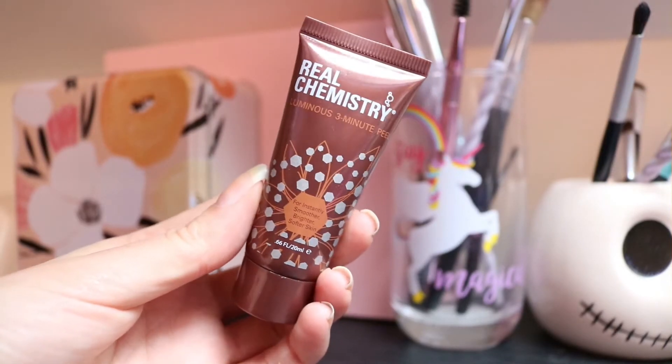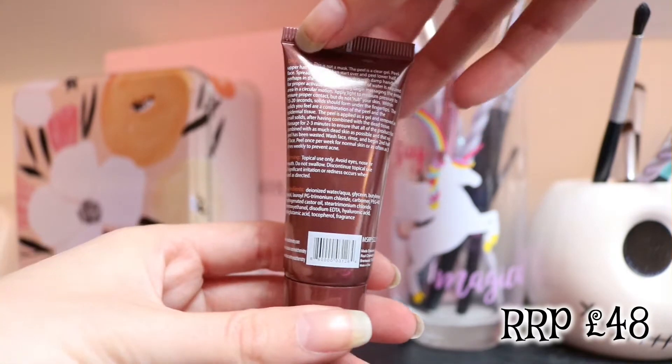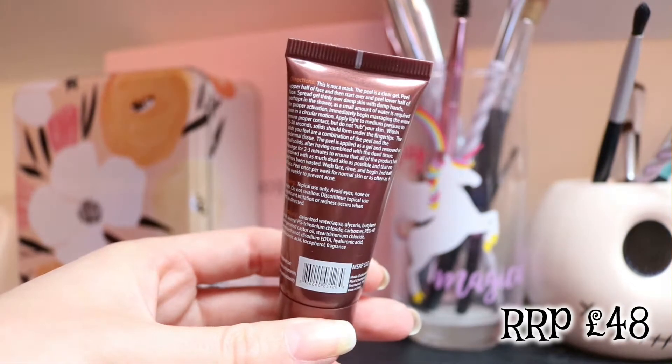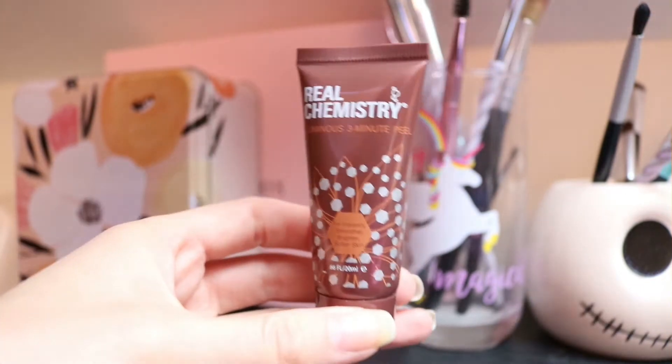Next up is the Luminous 3 Minute Peel from Real Chemistry. This acid-free face peel removes dead skin cells, which lift off as you massage the exfoliator into your skin. It's safe for even the most sensitive skin types. It smells nice — kind of like when you've just been to the hairdressers — for instantly smoother, brighter and softer skin.